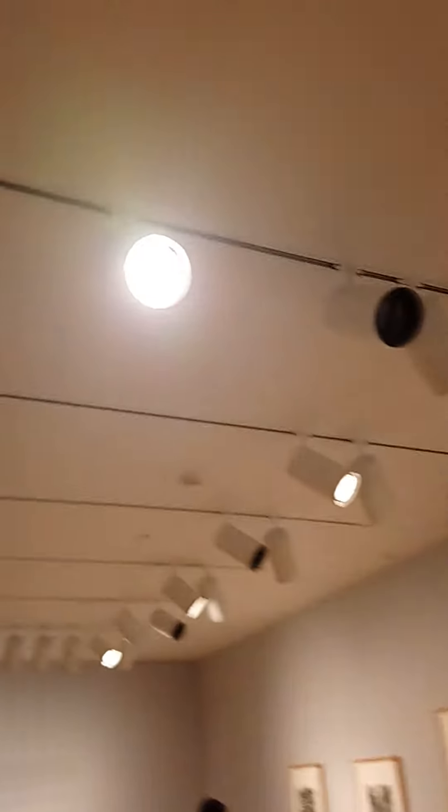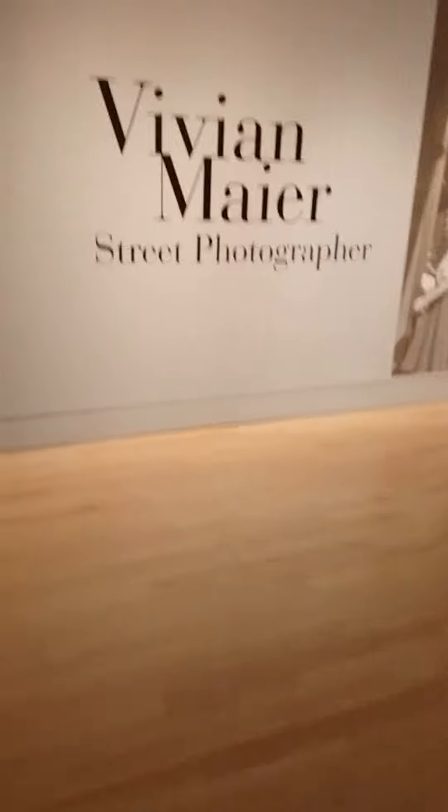Look at the lighting of this gallery — look at that. And this is the photographer behind this.